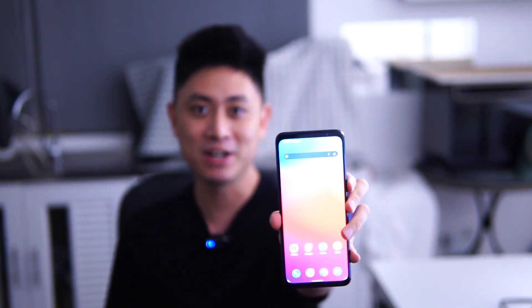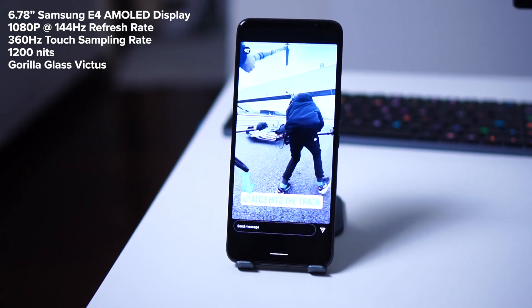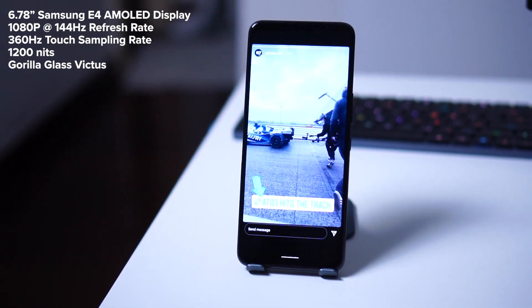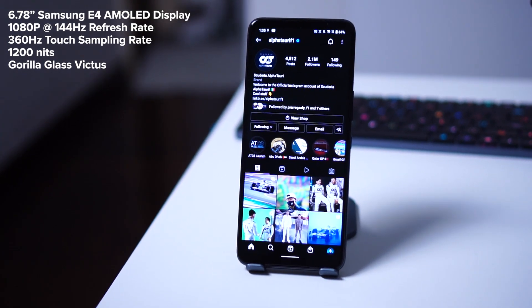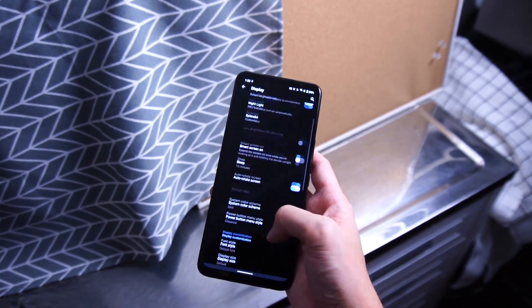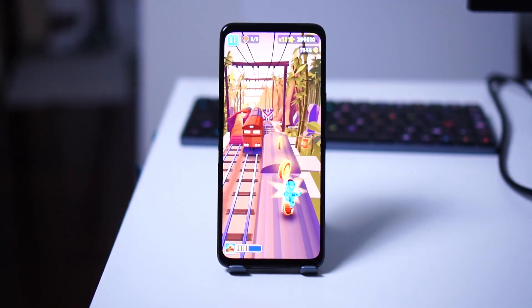Flipping to the front, we have a 6.7-inch Super AMOLED display made by Samsung — specifically the E4 panel, which means it's more color accurate. Being a gaming device, you get a 144Hz refresh rate which is super smooth. Once you try 144Hz, going back to 90Hz feels like 60Hz. The touch sampling rate is 320Hz, and I was able to play games very smoothly on this display with no complaints.